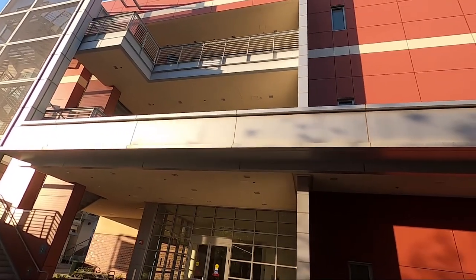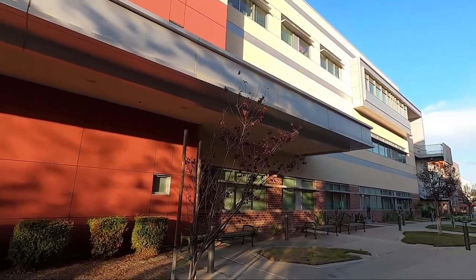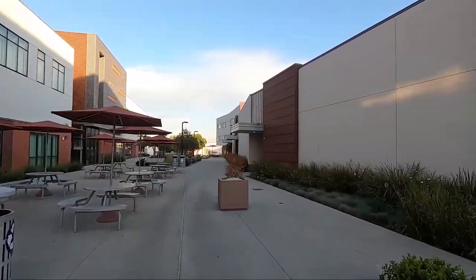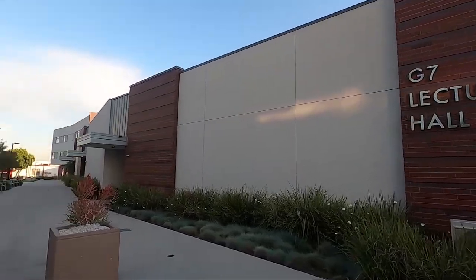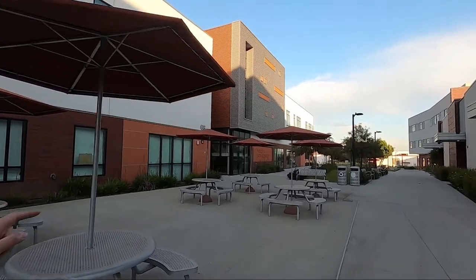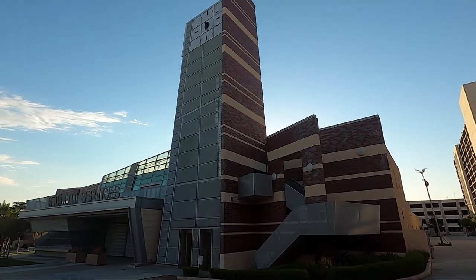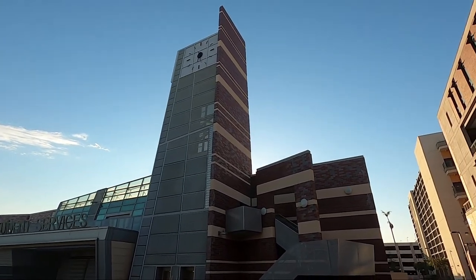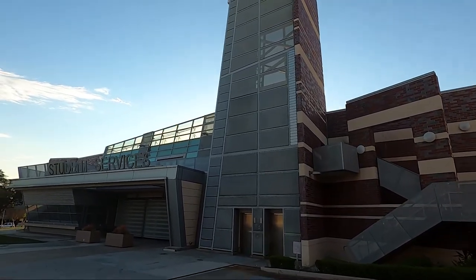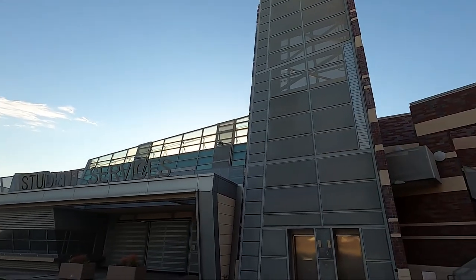This right here is their business and social science building, right across from the student center. They have a nice little patio here for you to study. And here's their lecture hall — it's nice. Oh, and this one is physics and earth sciences. Here is their student services center — they have a little clock tower on top. Looks very abstract and unique. It really stands out when you drive past it — it will capture your eyes for sure.